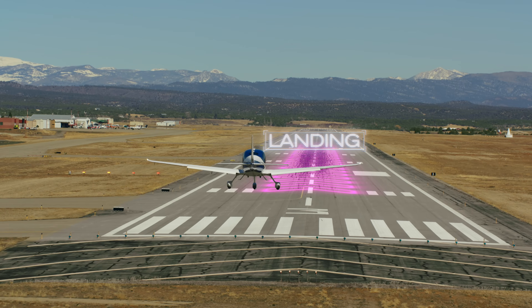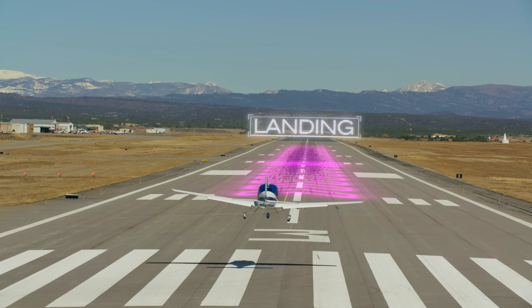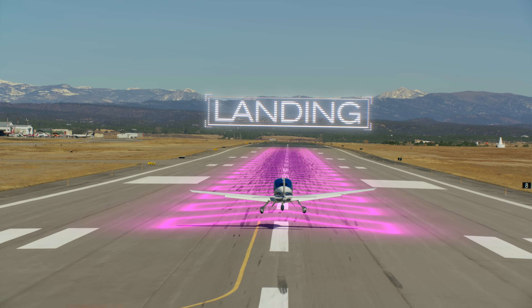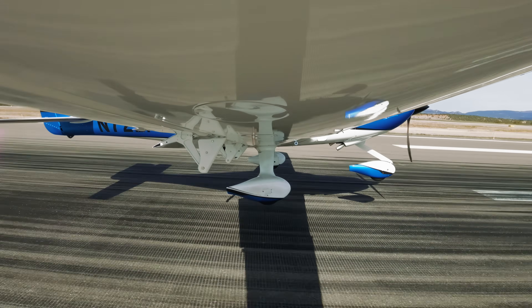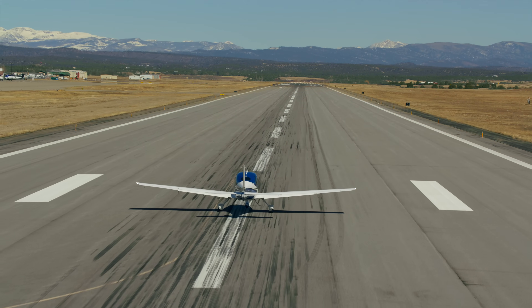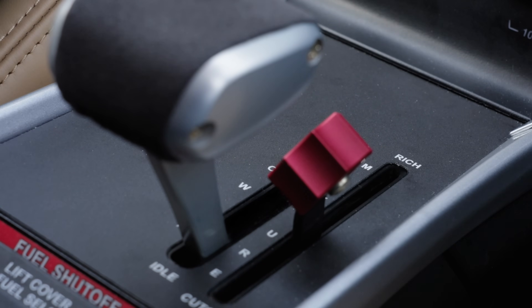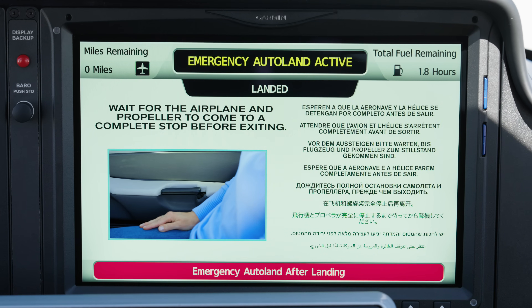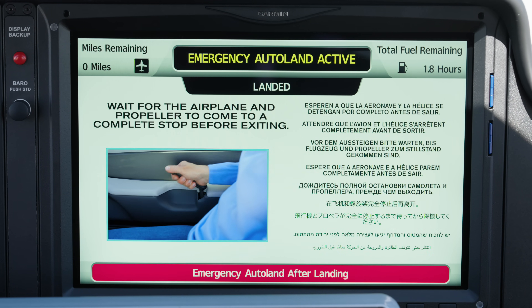As you descend into that final part of the approach, you get to see the true precision of the Safe Return system. You'll see the aircraft come in just above the runway, then round out so the nose comes up a little bit. The aircraft holds itself just above the ground while slowly bleeding off airspeed, then gently sets down on the runway and starts applying the brakes automatically. As the aircraft decelerates, you'll see the fuel mixture come back automatically, shutting off the engine, and the propeller comes to a stop. To exit, lift the handle on either cabin door armrest and push the door out, and passengers are able to safely hop out of the aircraft on the runway.